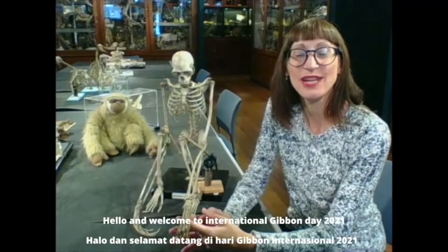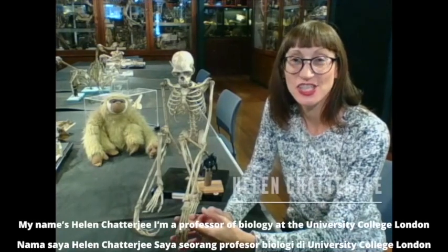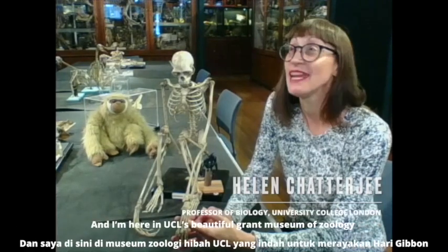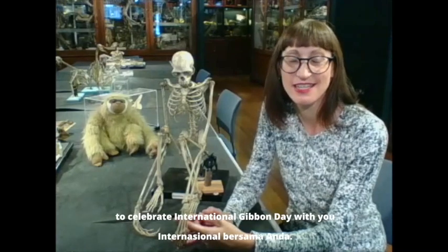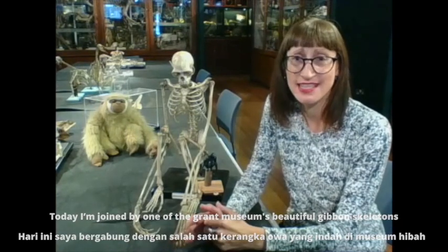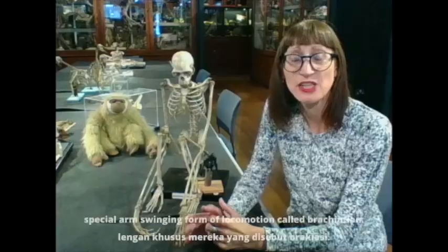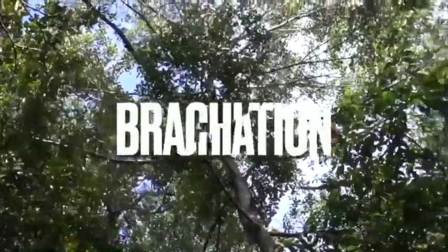Hello and welcome to International Gibbon Day 2021. My name is Helen Chatterjee and I'm a Professor of Biology at University College London. I'm here in UCL's beautiful Grant Museum of Zoology to celebrate International Gibbon Day with you. Today I'm joined by one of the Grant Museum's beautiful gibbon skeletons to talk about how gibbons are adapted for their special arm-swinging form of locomotion called brachiation.